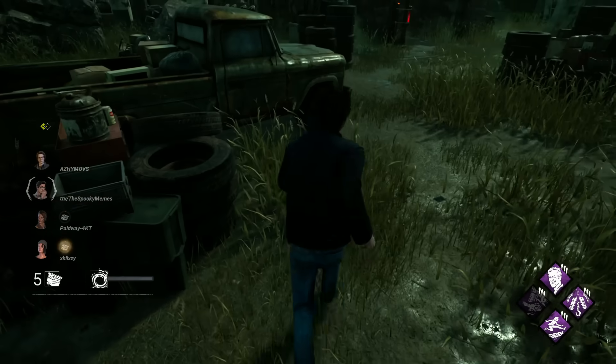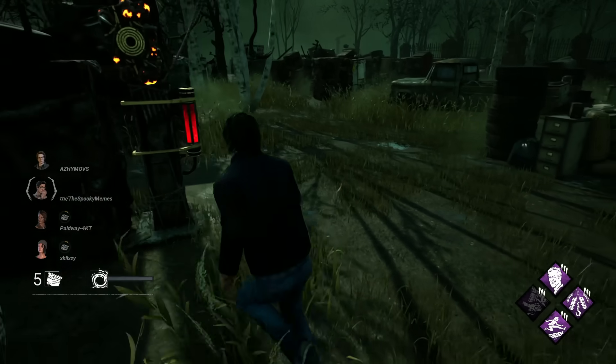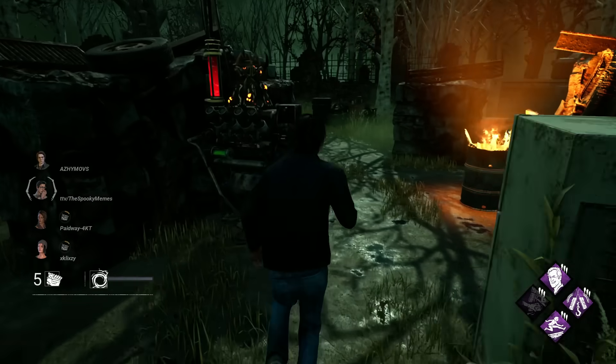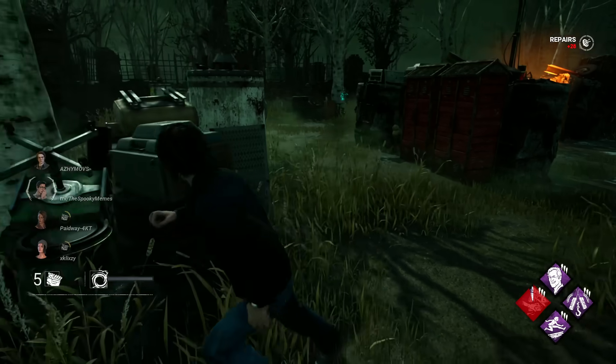Hey everyone, as Halloween nears, I thought we'd revisit this idea with new skins now in the game. Let's take a look at the scariest cosmetics, and why I think they're scary. Drop your own thoughts too, down below.